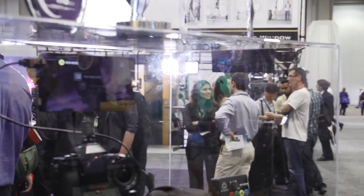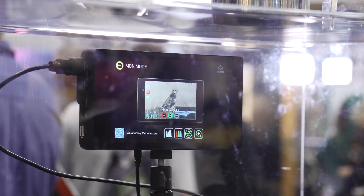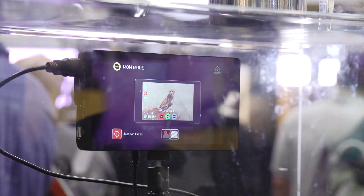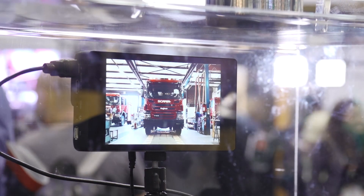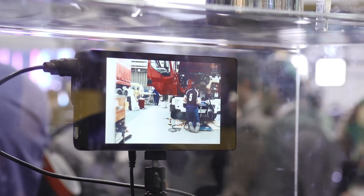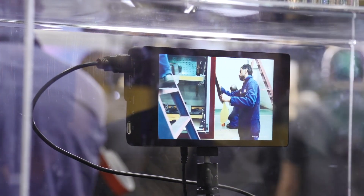So we've launched two new recorders at this NAB show. We've got the Shogun here, which is our 4K recorder. It will record in ProRes, Avid DNxHD, and Cinema DNG RAW for those RAW fanatics out there. On HD, you can record up to 120 FPS. It's a beautiful big 7-inch IPS touchscreen, 1920 by 1200, so you can fit full HD with no rescaling.